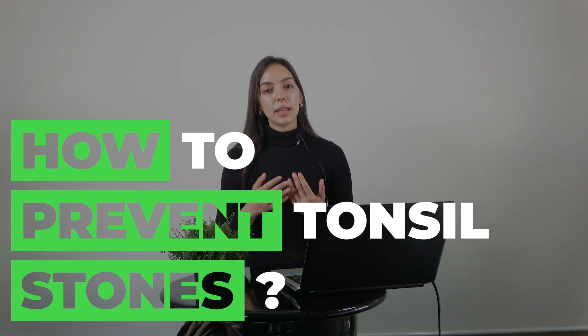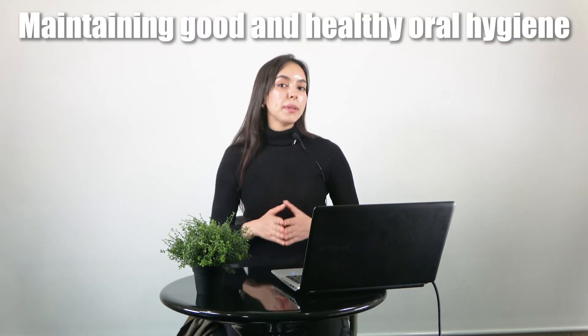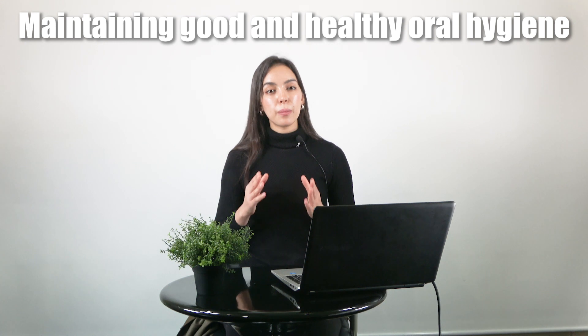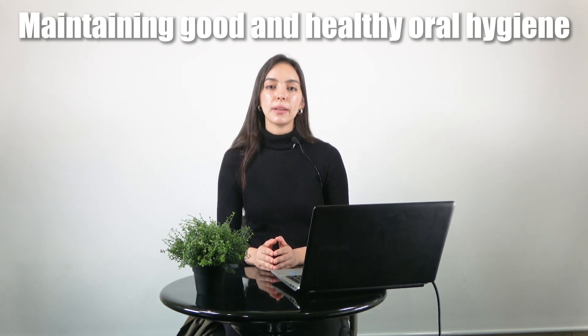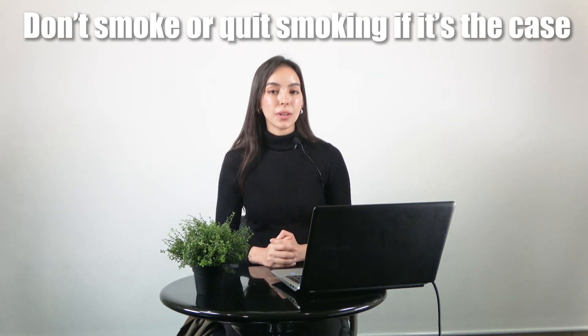Before we finish, let us discuss how this illness can be prevented. There are some things you can do to prevent the formation of tonsil stones, such as maintaining good and healthy oral hygiene. Keeping your mouth clean and removing food particles can play an important role in preventing tonsil stones by reducing the amount of materials and bacteria that can contribute to tonsil stone growth. Don't smoke, or quit smoking if applicable. Finally, stay hydrated by drinking plenty of water.